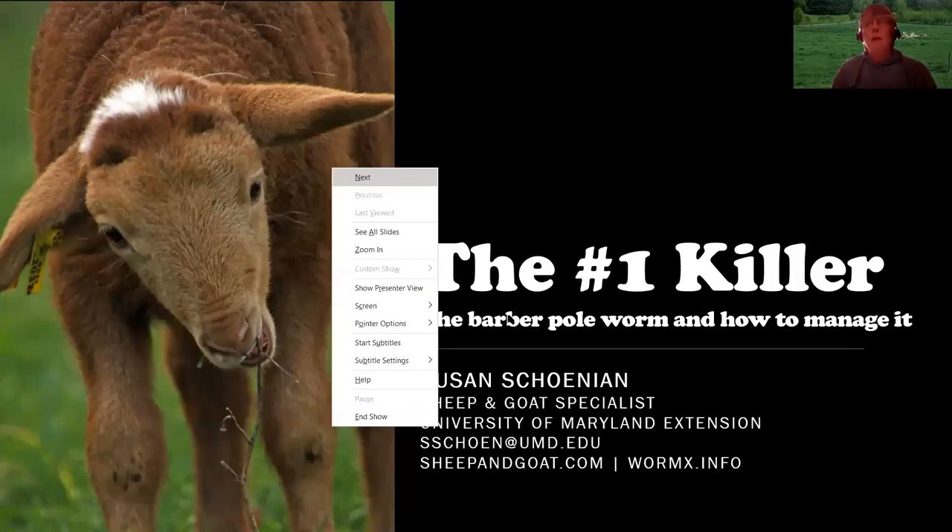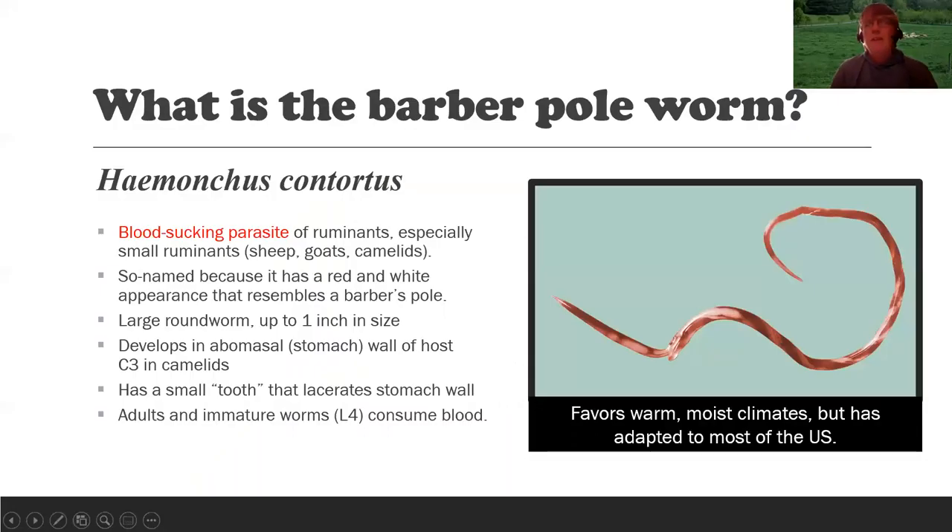We're going to talk about the barber pole worm tonight. The scientific name is Haemonchus contortus — we typically just call it the barber pole worm. It is a blood-sucking parasite of ruminants, so it can affect cattle too. It can affect any animal that has a rumen, so it cannot affect horses, poultry, or swine. But it's especially a parasite of small ruminants — sheep, goats, alpacas, and llamas.